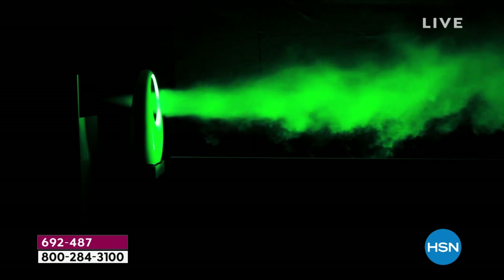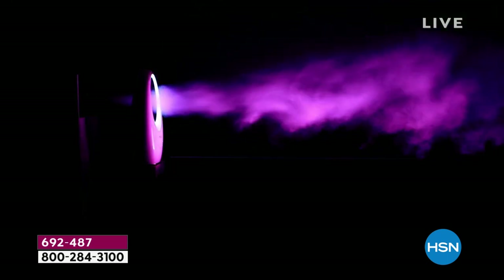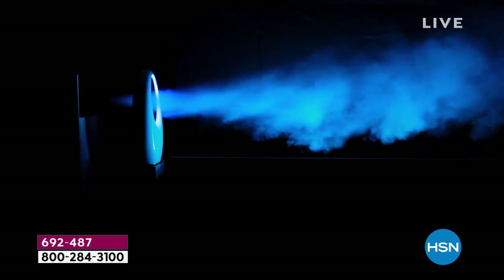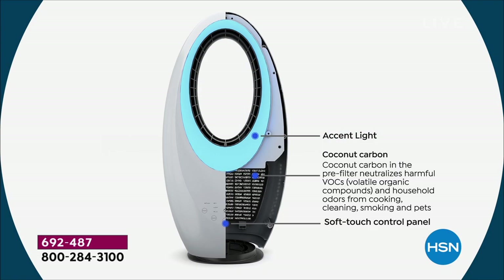This is a great demo — we're sending fog through the hoop, and it's the fan projecting that fog out eight to ten feet. You can see the light changing on the fog because we give you four light features: white, green, purple, or blue. They don't rotate through — you pick the one you want and stay on it. If you want to change it, you can.